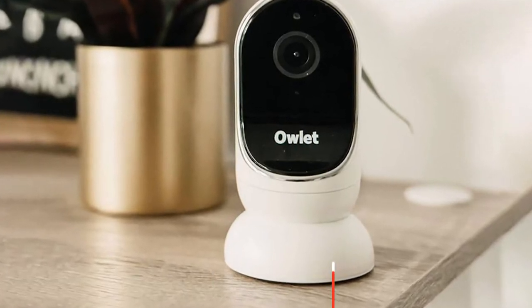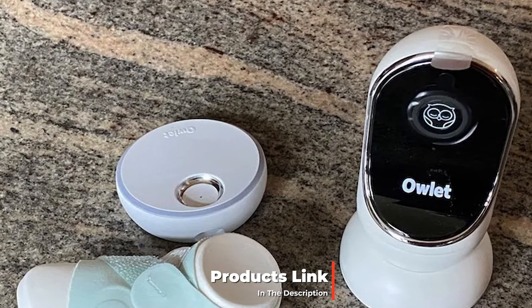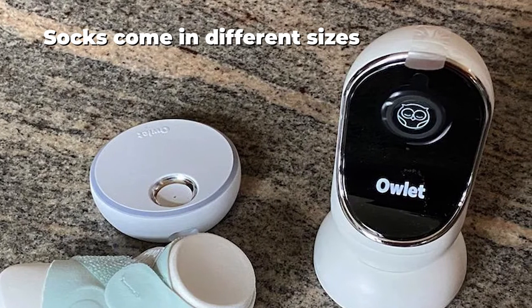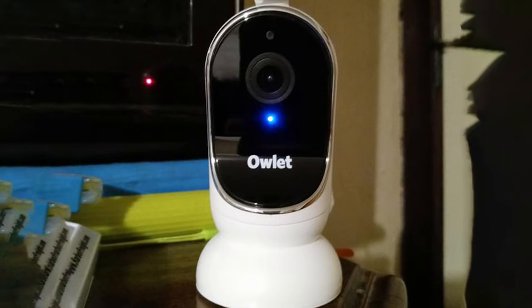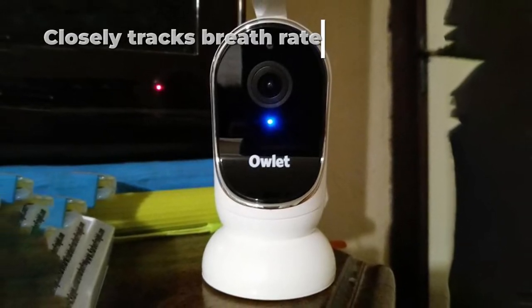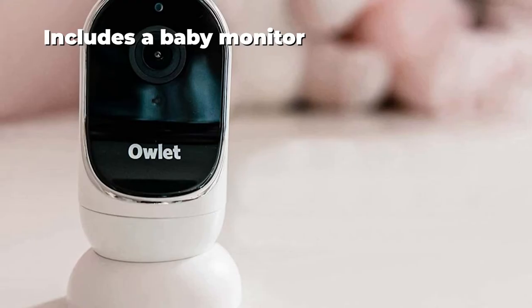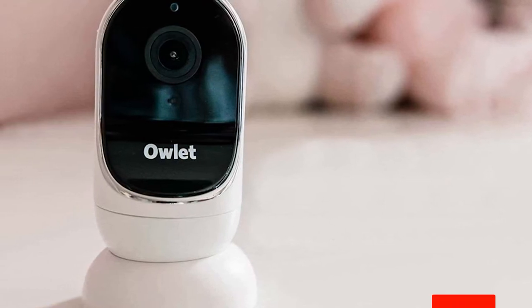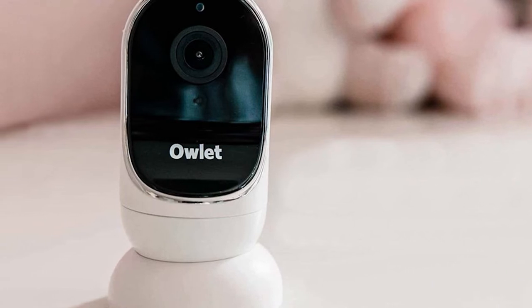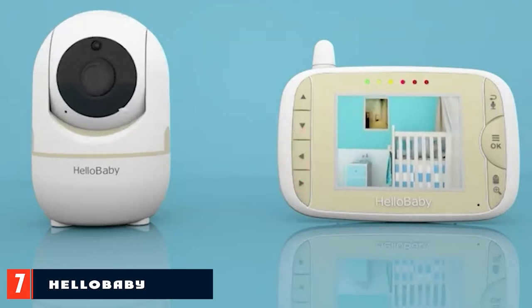The number six position is dominated by the Owlet Dream Duo, which works by wrapping a sock around your little one's foot. It's a cutting-edge baby monitoring device that allows you to see and hear your baby from anywhere while also providing insight into their sleeping patterns. The Dream Duo combines a wearable Dream Sock with a Wi-Fi connected camera to stream 1080p video while tracking vital sleep quality indicators including heart rate, oxygen level, wakings, humidity, ambient temperature, and noise level.